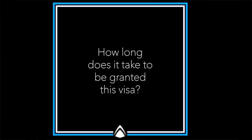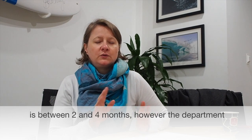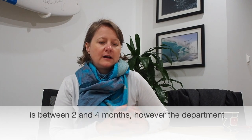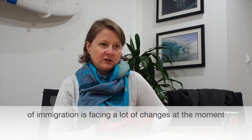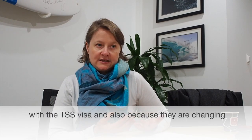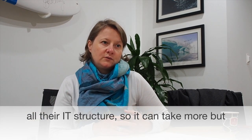How long does it take to be granted this visa on average? At the moment, the average is between two and four months. However, the Department of Immigration is going through a lot of changes at the moment — mainly with the TSS visa — and also because they are changing all their IT structure. So it can take more, but they try to keep it between two to four months.